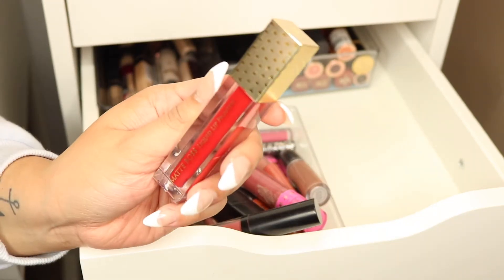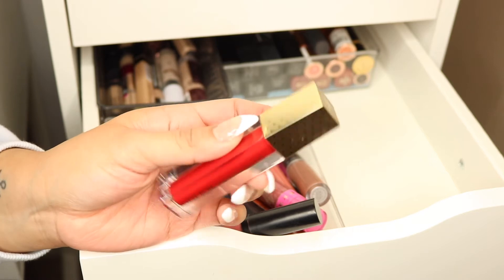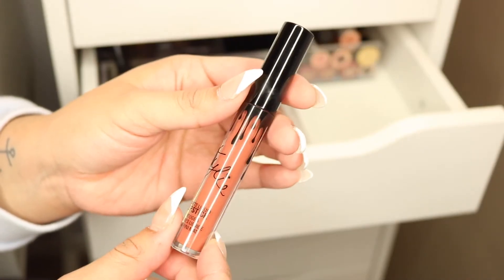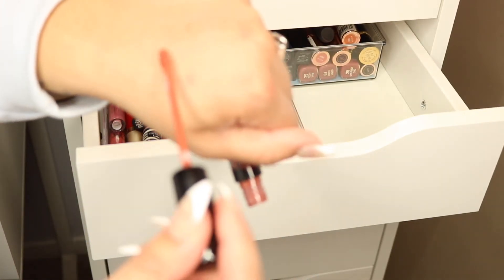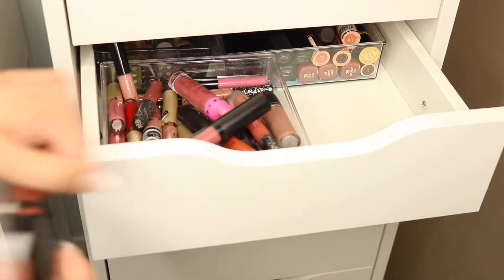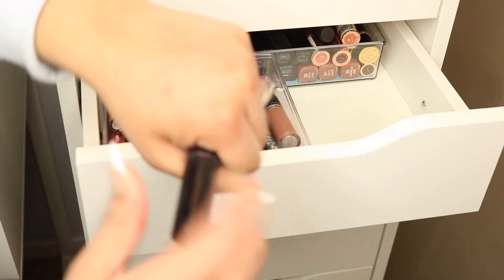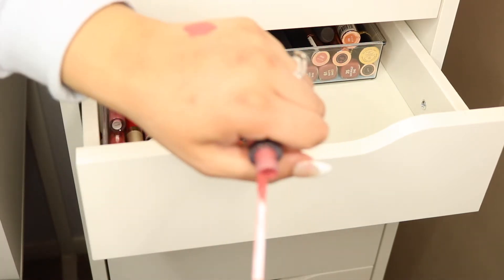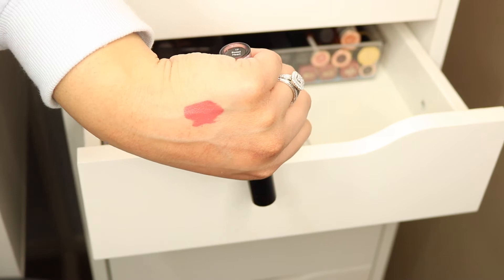This is another liquid lipstick from Farah in the shade 'Farah' — really good formula. I just got it last month in a PR package, so I'm gonna keep it. From Kylie Cosmetics, this is the Matte Liquid Lipstick in the shade 'Ginger' — a really nice orangey nude tone. I get use out of it so I'll keep this one. From Beauty Creations, shade 'Sweetheart' — a mauve-pink color. Nothing wrong with the formula or shade, but I really don't get use out of it, so it's time to let it go.